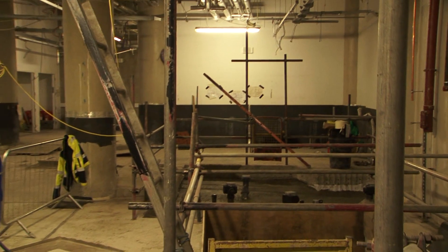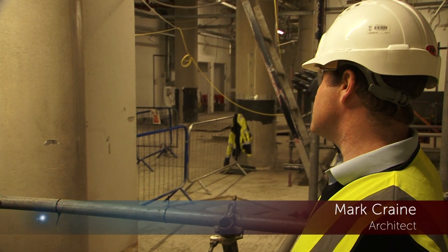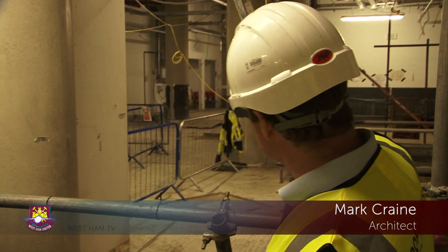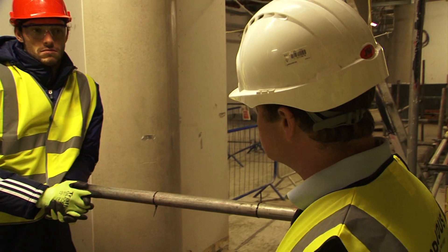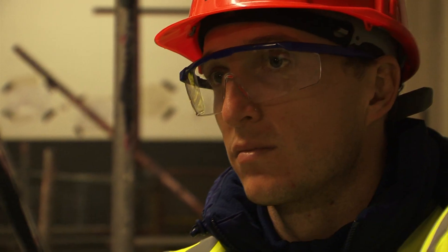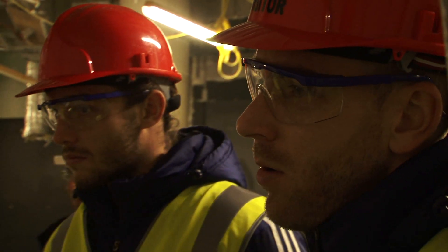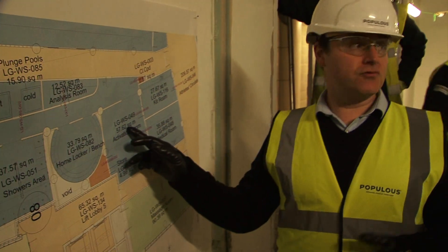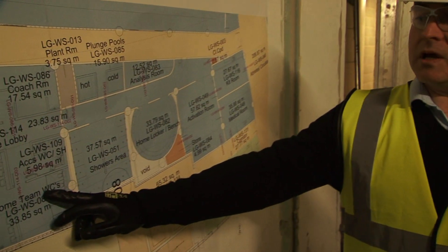These are your plunge pools going in here, and then the next room along the next line of columns will be your toilets and facilities. The room at the end is the manager's room. You sit in front of your timber locker behind you, your activation room that way, your showers the other way, and then your toilets.